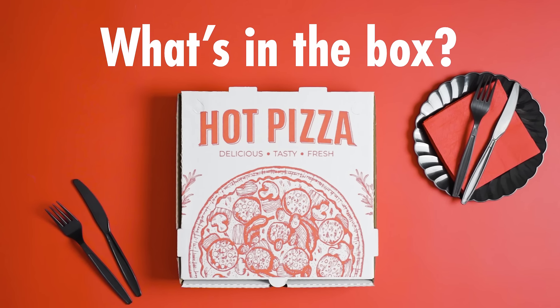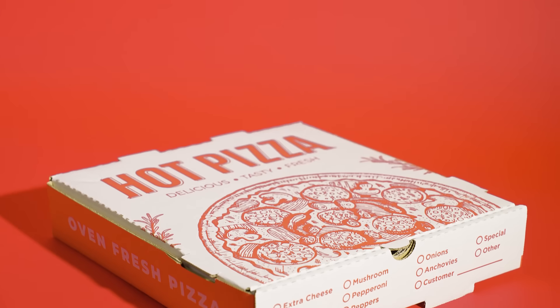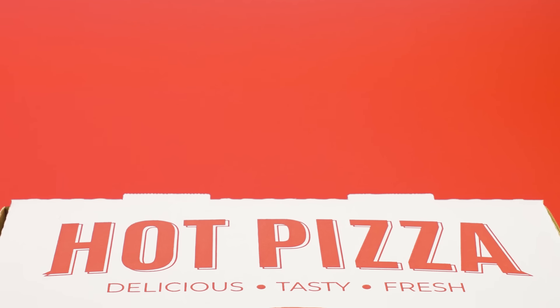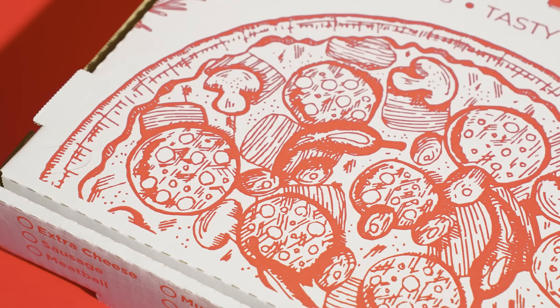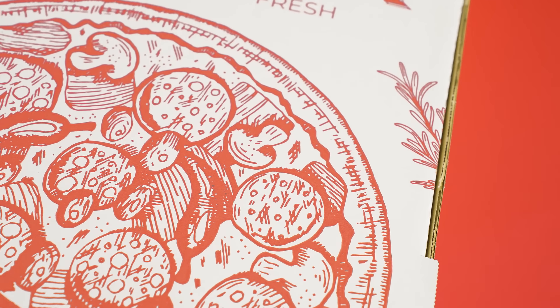What's in the box? It's the first question that comes to my mind. I suppose I should start by judging from the appearance. I can tell it's a pizza box, but I can't confirm if it's pizza inside. There may be Schrödinger's cat. Just kidding.